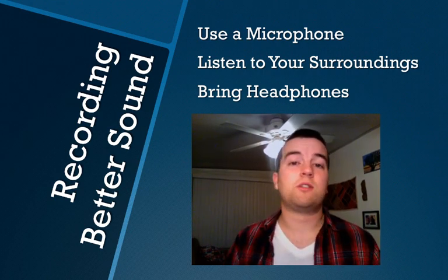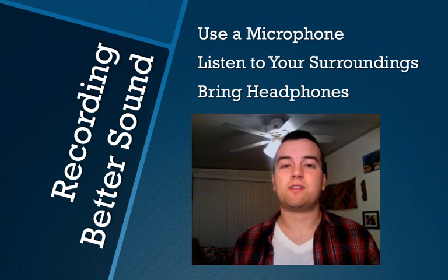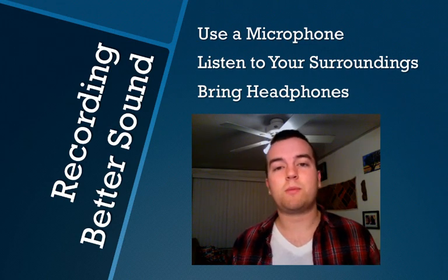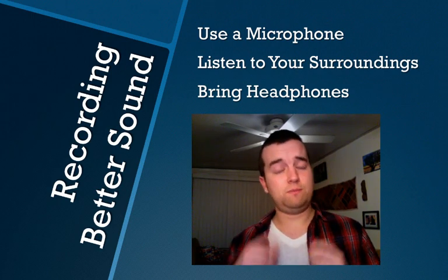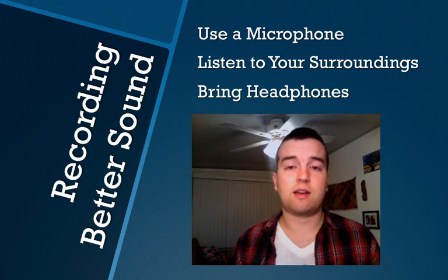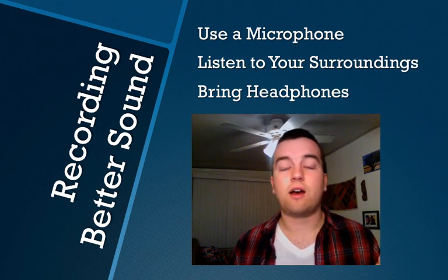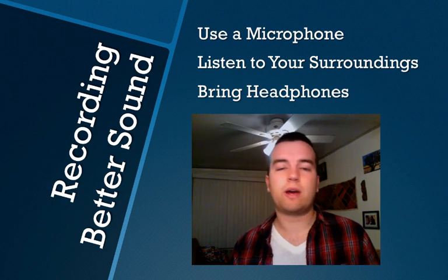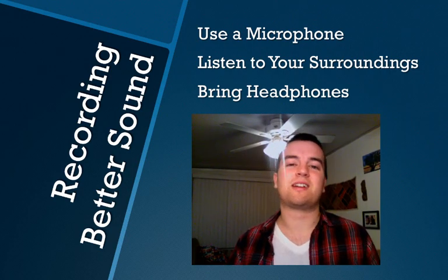So those are the three tips: one, use a microphone; two, listen to your surroundings; and three, bring headphones. Thank you for watching. Check out the website, www.videoschoolonline.com, for more tips and tricks. There are lots of great resources there and online courses. Right now, if you sign up and subscribe to the website, you'll get 50% off all of my online courses, ranging from a kinetic typography crash course to video editing 101, green screen editing, and more. Thank you for watching, and I will see you in the next lesson. Have a great day.